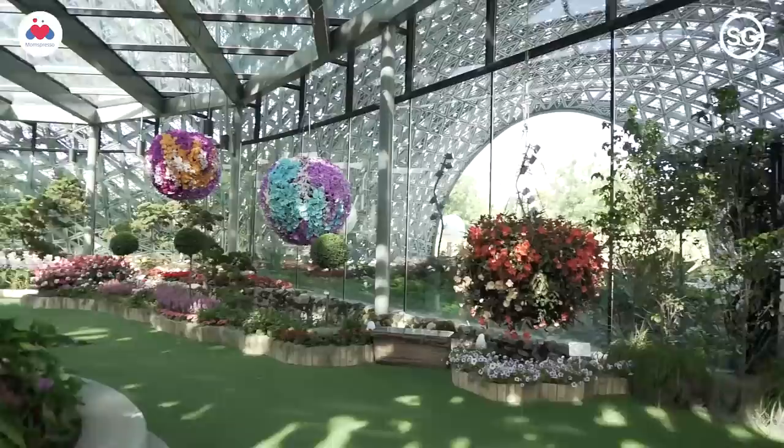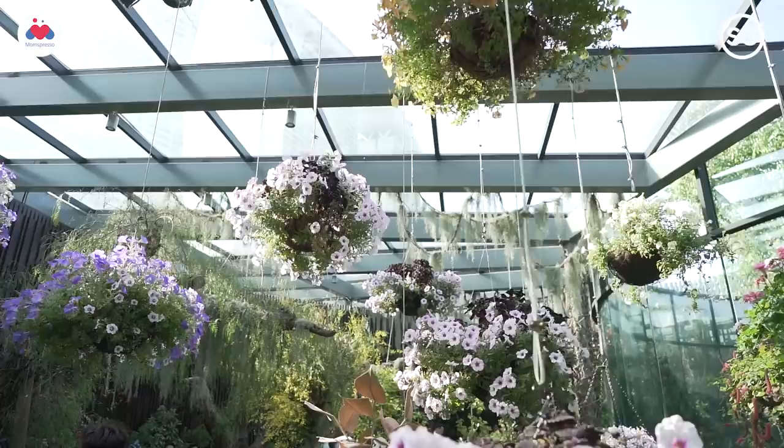This is Floral Fantasy, the newest addition to Gardens by the Bay, and it's got beautiful pastel-coloured flowers that hang upside down, making it a perfect place for your Instagram feed.